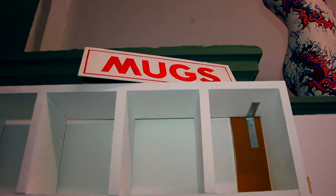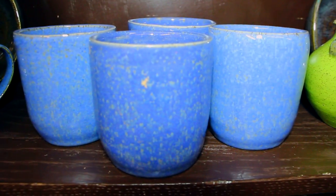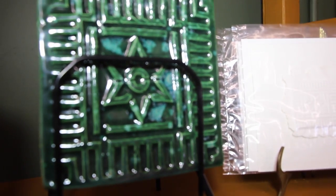Every month we have something called Final Fridays — it's the last Friday of the month, when we open our new shows. We have a new show every month. Our grand opening reception for the cup show will be on a Final Friday in September. On those evenings we stay open until 9:30.